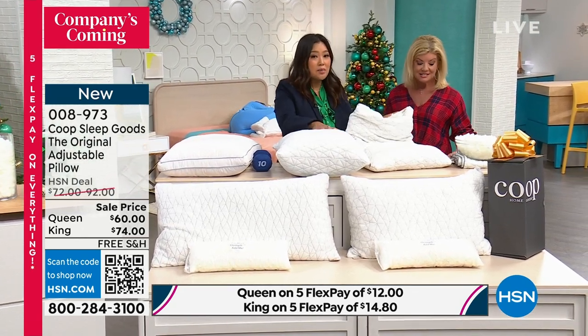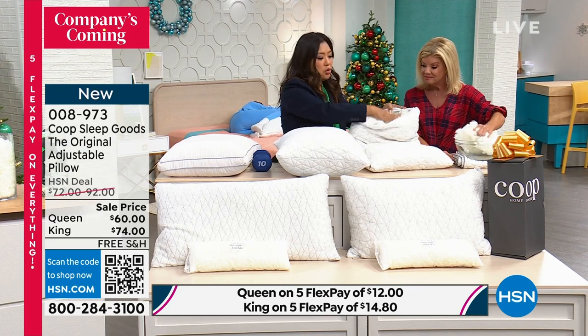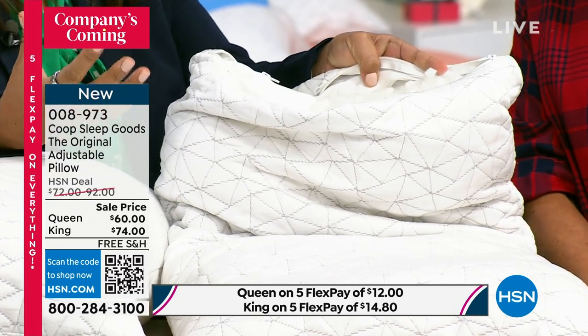What this allows you to do is customize and personalize it to your own needs. So you just grab some fill, pull it, put it in if you need some more. It's too full — take it out.